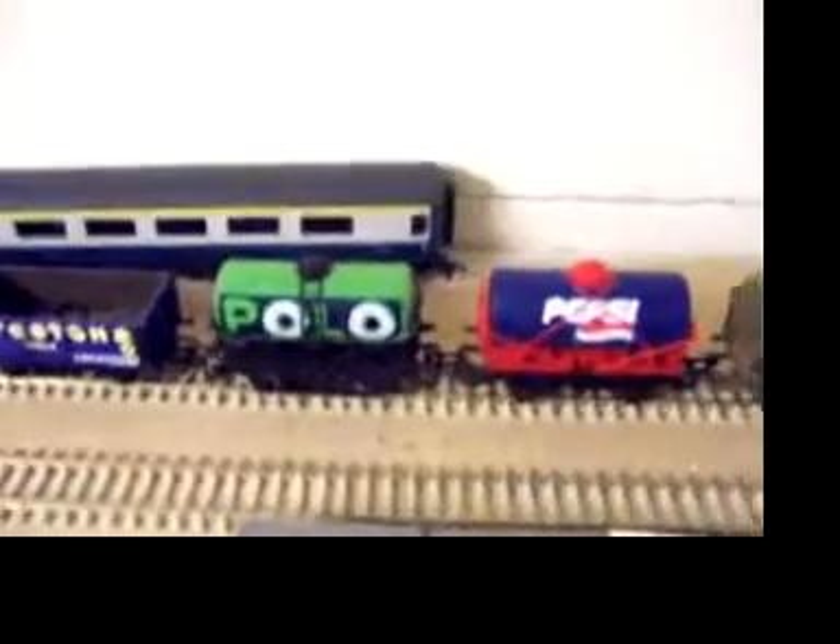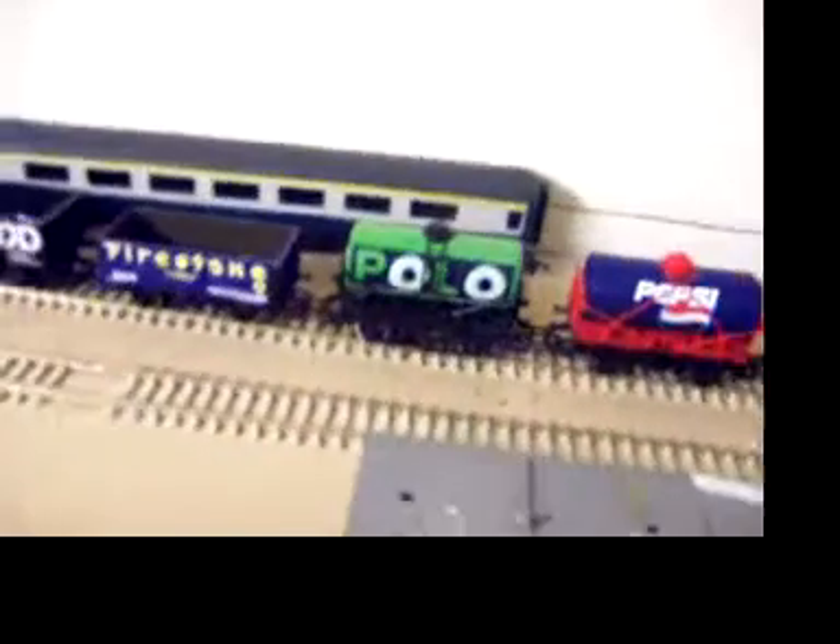And then all the rest — I kind of collected all the ones with food names on. I've got Kellogg's and McVitie's biscuits, and all my vans have Bird's Eye and Castrol on them.